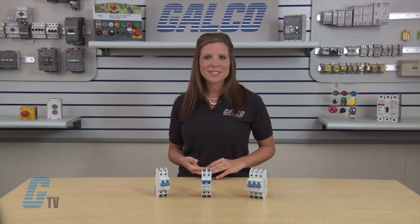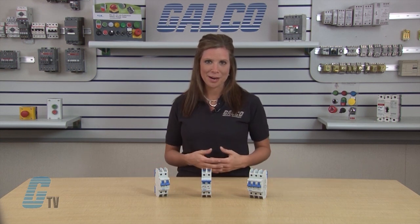Welcome to G-TV. Today I want to talk about ALTEC's L-Series Miniature Circuit Breakers. The L-Series of Miniature Circuit Breakers from ALTEC offer a compact solution to your protection requirements.